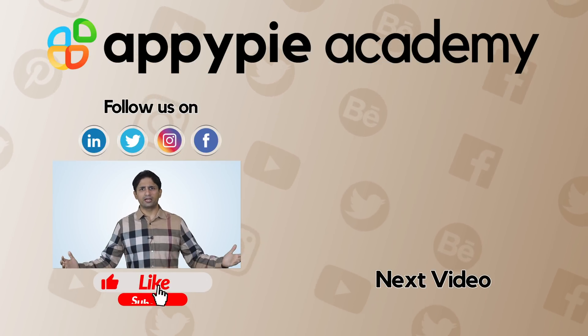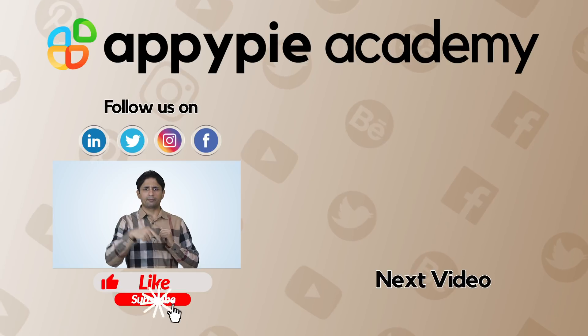If you like this edition, then do share it on social media channels, and do remember to subscribe to our channel.